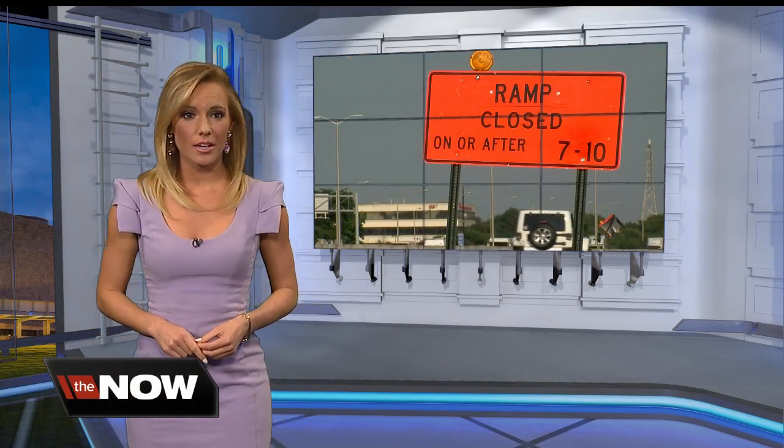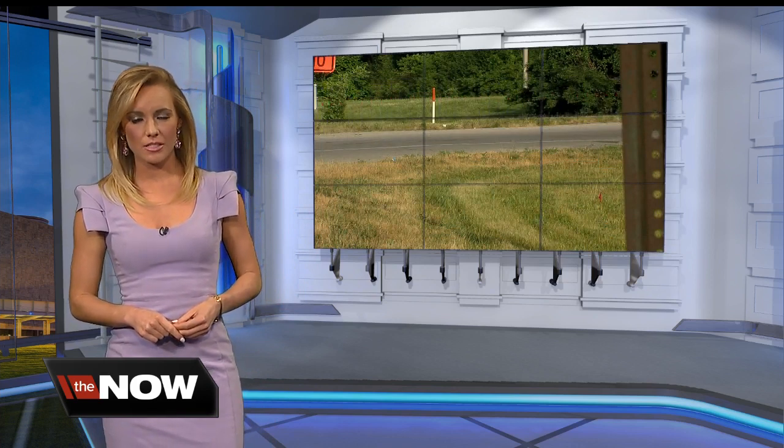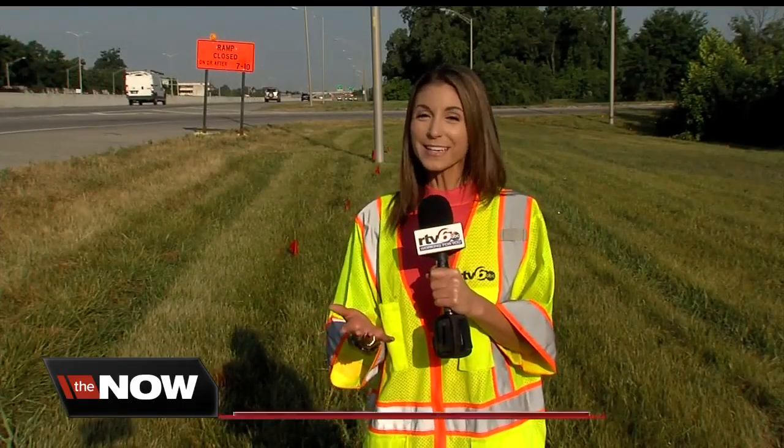Look for changes to your commute on the west side as the Department of Public Works closes four ramps servicing a bridge on a major road. Our Elena Martella has all the info you need to know about these closures. Your commutes might get a little messy as DPW closes four ramps to access the Kessler Boulevard Bridge. Here's what you need to know to get around the closures.